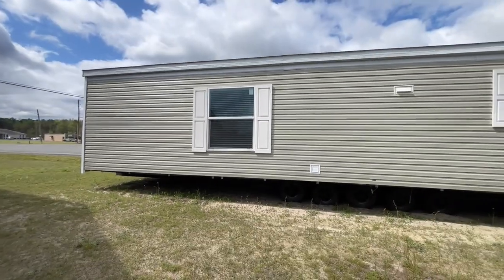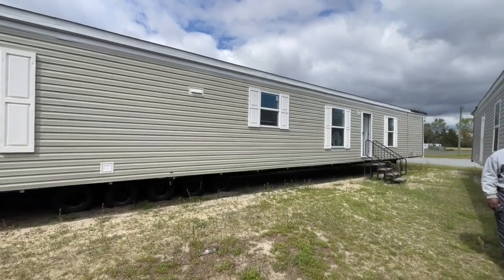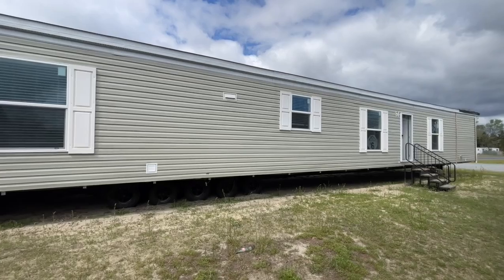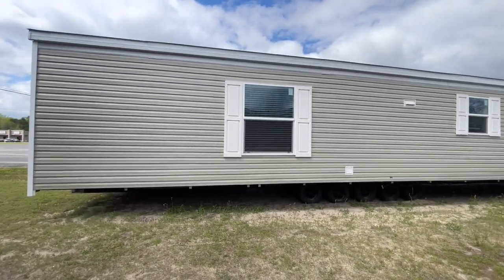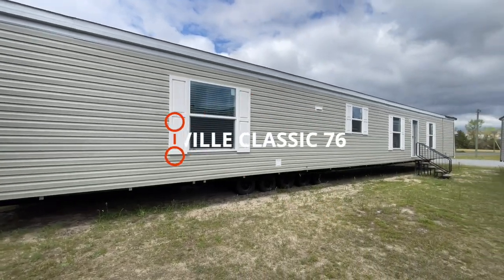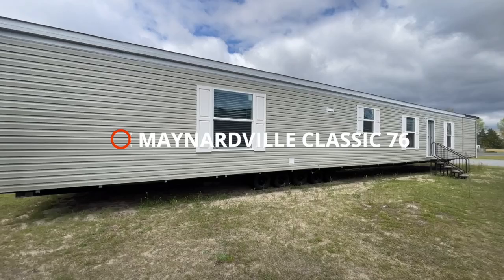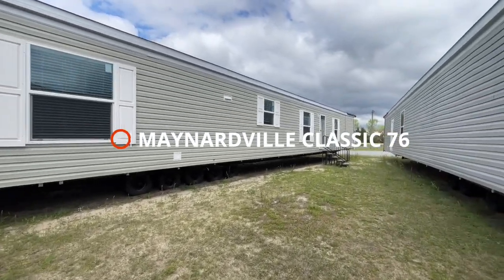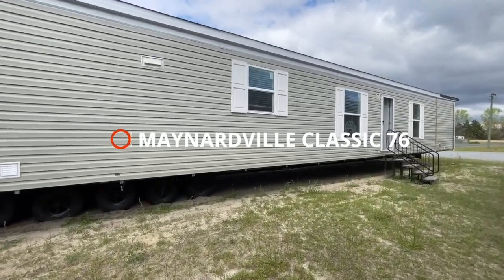What's up family, it's the Mobile Home Diva and in today's video we are going to be touring the Maynardville Classic 76. I'm super excited to show it to you. This single wide has an option for a farmhouse sink in the master bedroom and also an optional office. It's light, bright, and airy and I can't wait to show it to you. So let's get into the video.